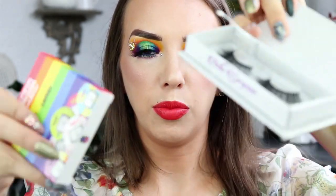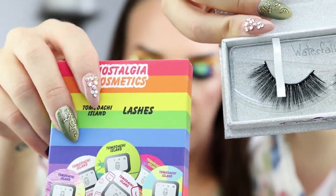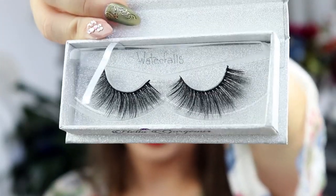There are two sets of lashes that both winners will get. I am giving Waterfalls and She's So Saucy to the grand prize winner. She's So Saucy from Nostalgia Cosmetics is my personal favorite style. And Waterfalls — look at those, they are gigantic, beautiful, and this one is from KP Cosmetics.